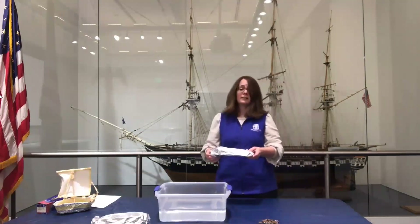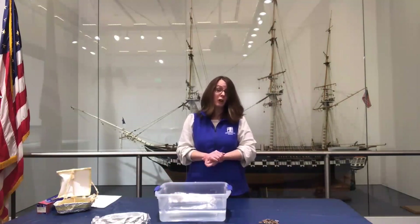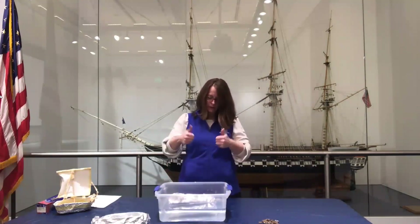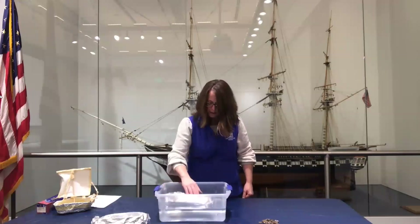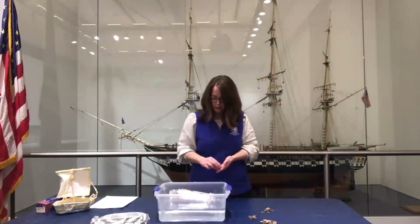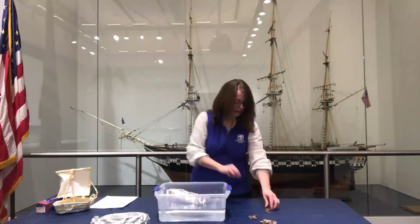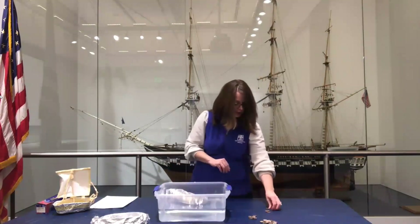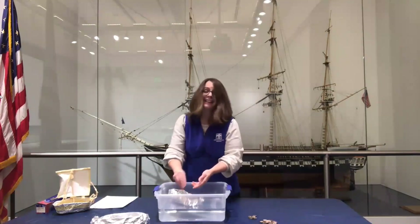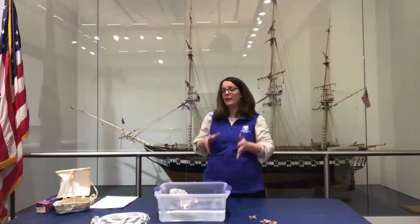I'm going to go ahead and start building. If it doesn't work out, that's okay — the Constitution itself took three attempts to get launched, so keep trying. If you need to redesign, take it out and do it again. My ship is floating — that's a good start. I don't see any water coming in and it's ready for some weight. Start counting our pennies: 1, 2, 3, 4, 5, 6, 7, 8, 9, 10, 11, 12, 13, 14, 15 — looking good so far. 16, 17, 18, 19, and 20. Wow, 20 pennies so far — I think I'll keep going to see how much my ship can hold.